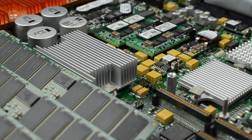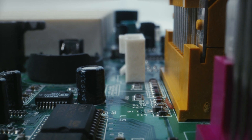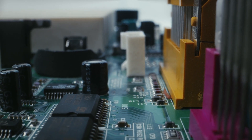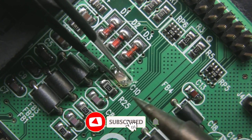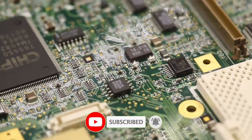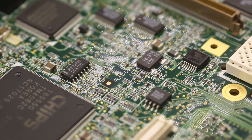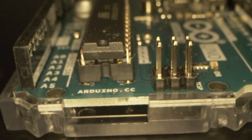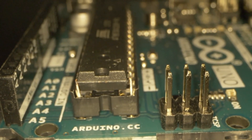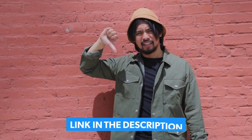Whether you're after extreme performance, top-tier overclocking, or future-proof connectivity, we've got the perfect motherboard for your needs. Stick around as we break down the best options, highlighting features like PCIe 5.0, DDR5 support, Wi-Fi 7, and high-performance VRMs to maximize your rig's potential. Let's get started. Product links are in our description below.